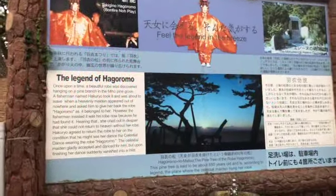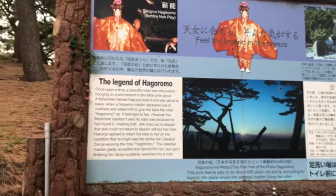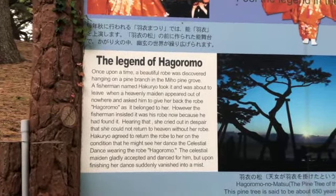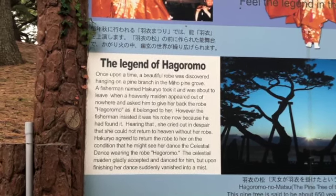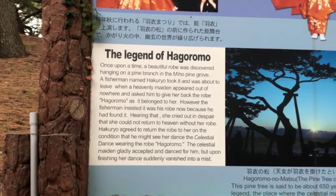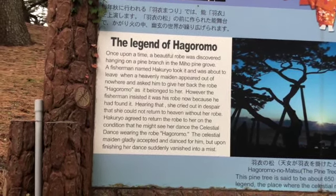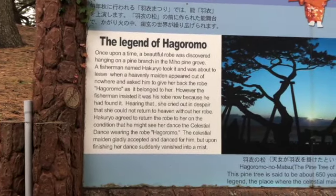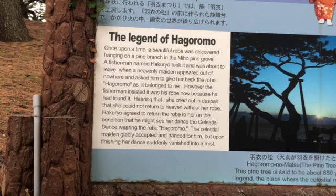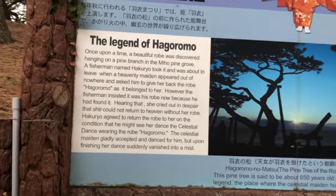This is the legend of Hagoromo. Once upon a time, a beautiful robe was discovered hanging on a pine branch in the Miho pine grove. A fisherman named Hakuryo took it and was about to leave when a heavenly maiden appeared and asked him to give her back the robe, Hagoromo, as it belonged to her. However, the fisherman insisted it was his robe now because he had found it. Hearing that, she cried out in despair that she could not return to heaven without her robe. Hakuryo agreed to return the robe on the condition that he might see her dance the celestial dance wearing the robe. The celestial maiden gladly accepted and danced for him, but upon finishing her dance suddenly vanished into a mist. Wow!